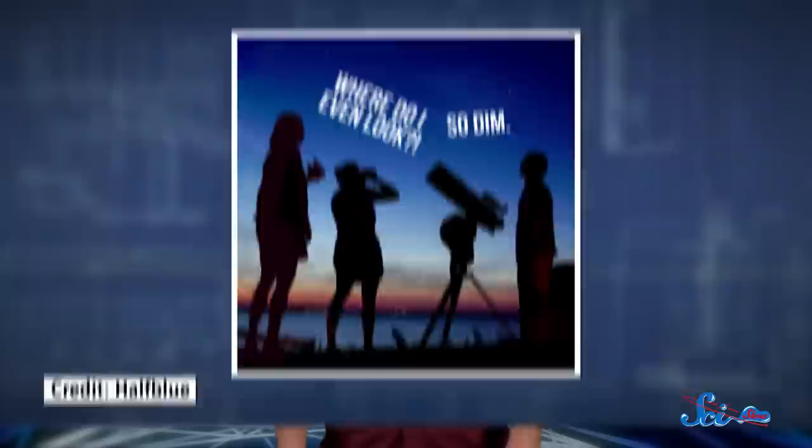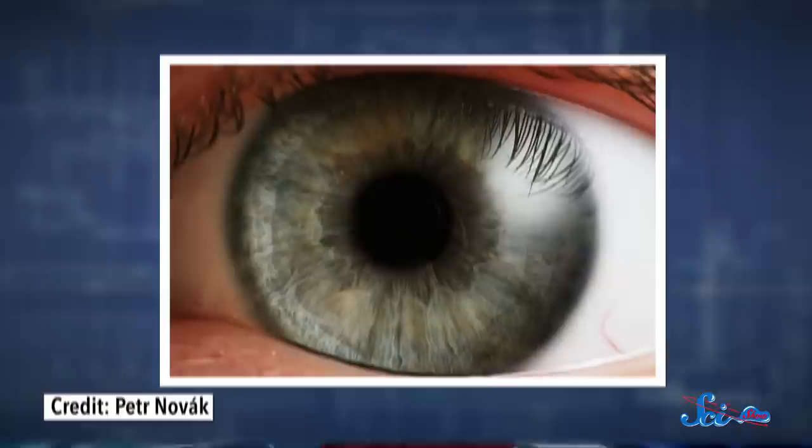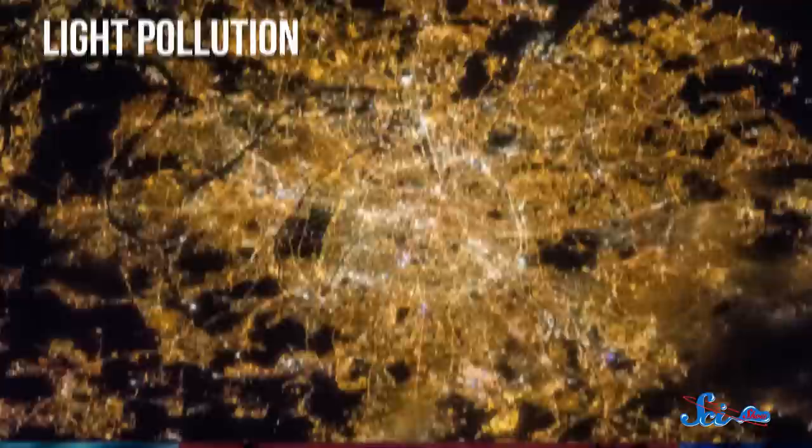Like us, you're probably excited about space, and you want to see some stars with your own two eyes. But sky-watching can be tricky. It's hard to see dim objects, and it's tough to figure out where to even look in the first place. Luckily, there are some things you can do to make your experience go a little more smoothly, like taking advantage of how your eyes work.